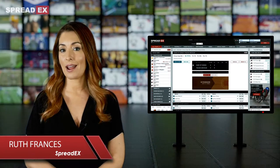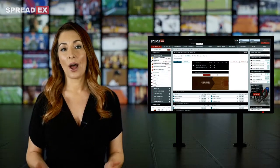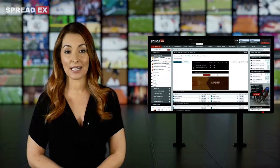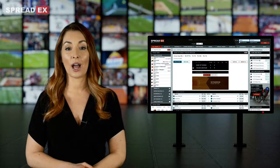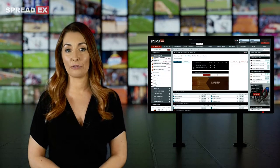Spread betting on Basketball with SpreadX opens up a whole new way of betting on the action taking place on the court. You can choose from a wide range of markets covering either the whole match or for specified quarters.